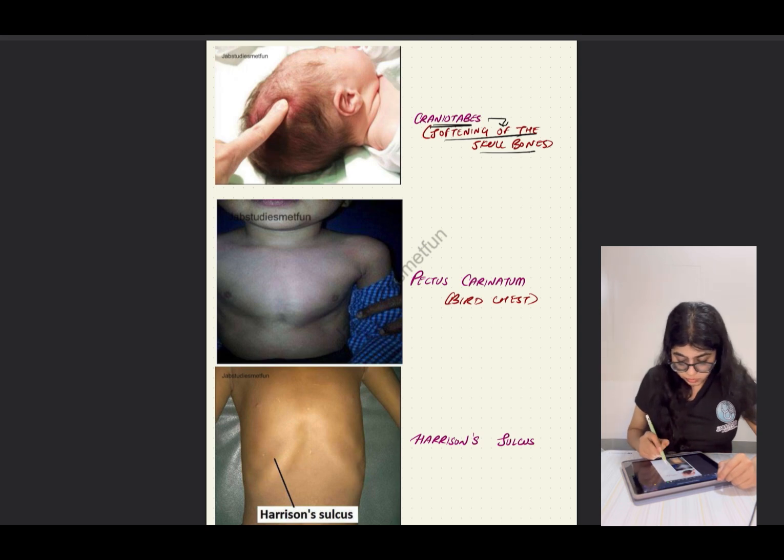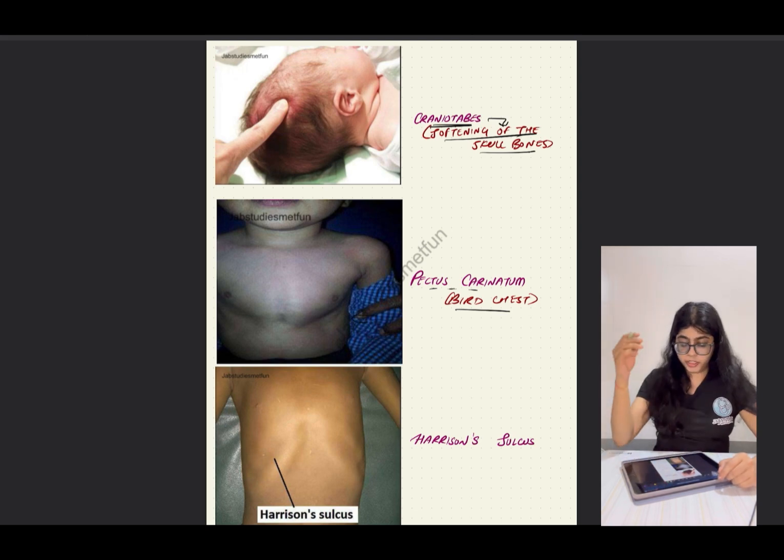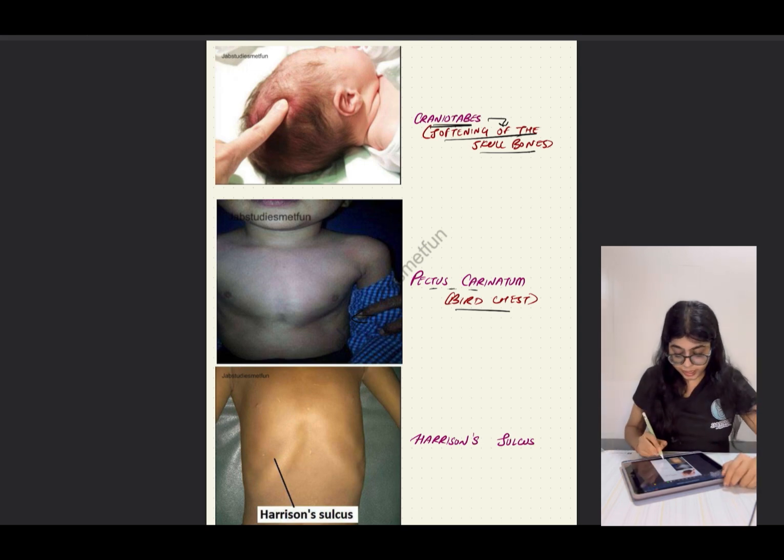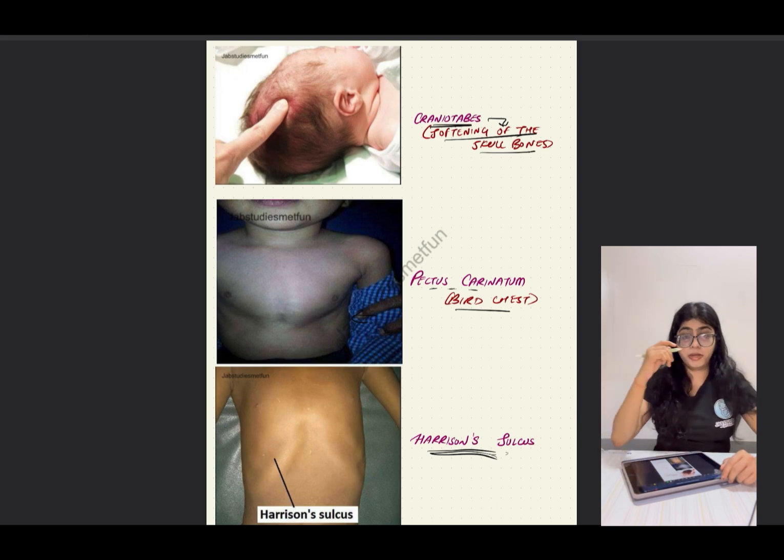Next is craniotabes, which means softening of the skull bones. Next is pectus carinatum, that is bird chest. A very characteristic image for rickets is Harrison's sulcus — you can see that just above the subcostal margin there is a prominent sulcus formed, which is the Harrison's sulcus seen in rickets.